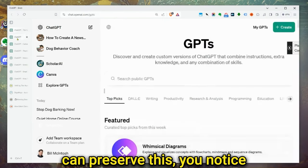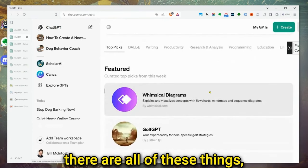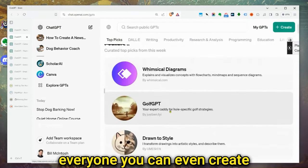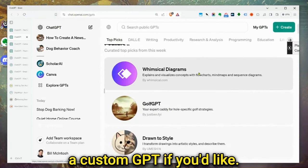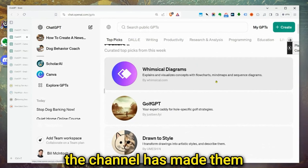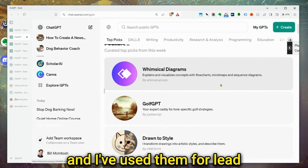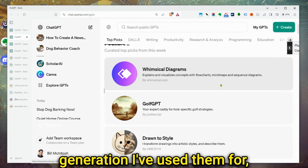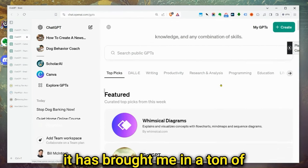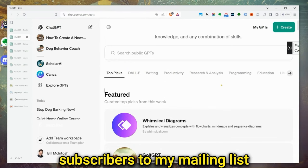You'll notice there are all of these things called custom GPTs, and these are created by everyone. You can even create a custom GPT if you'd like. We've made them. Producer Nick on our team has made them. I've used them for lead generation and all kinds of different things. I made a custom GPT and it has brought me a ton of subscribers to my mailing list.